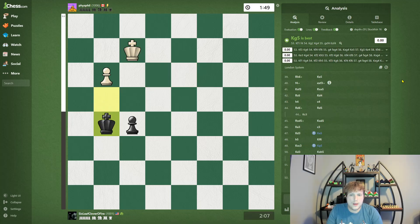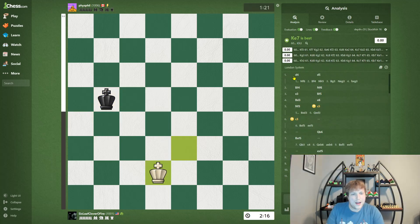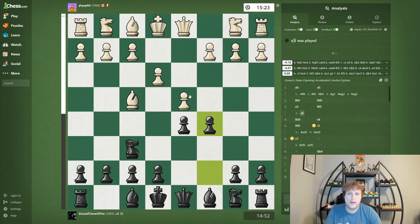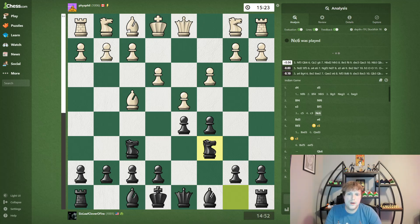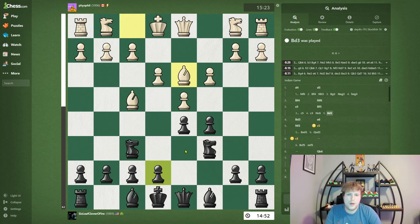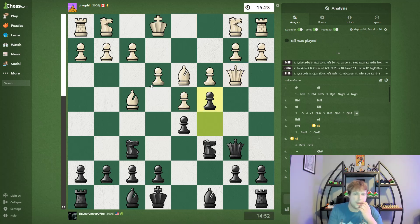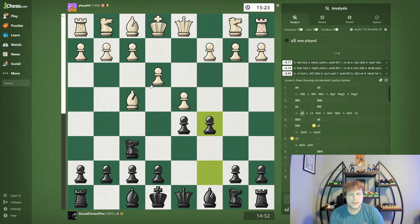There's one thing I want to talk about real quick. For an anti-London — an Eric Rosen style attack, something that he talked about — this move, playing a nice developing move, you end up with a really nice position and probably even an attack. There are really nice traps against the London if you just play C5 on move 3, trying to hit the queen when it's there. It's a nice trap.